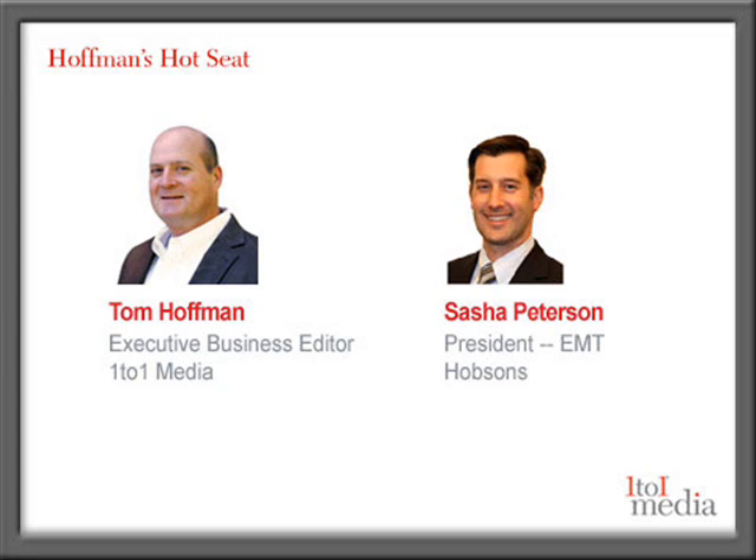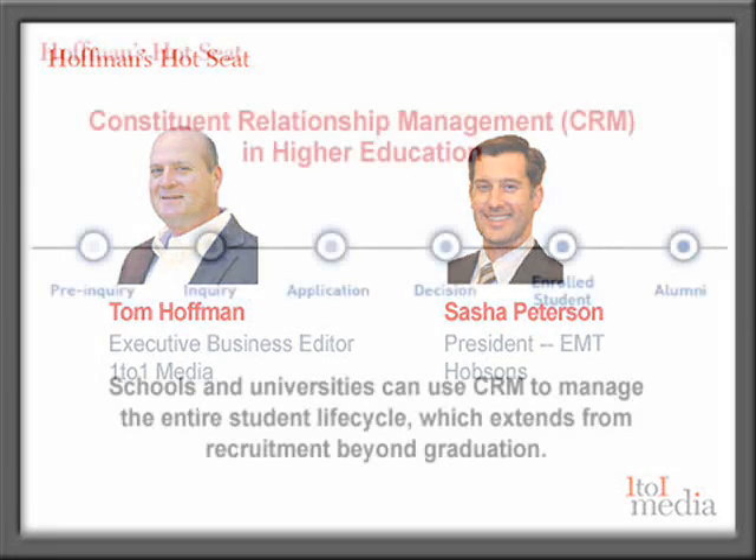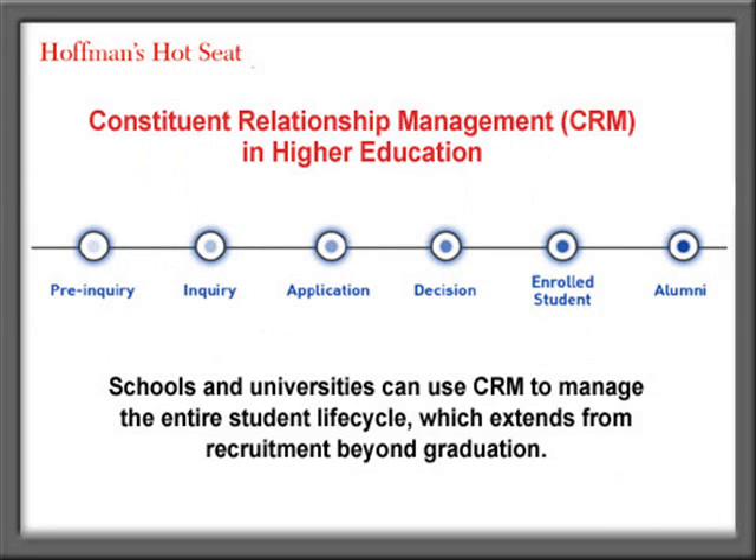What are the key factors you're seeing that are driving CRM trends in higher education? I think there are really two primary drivers. The first, which has been around for the last couple of years, is about shaping enrollment and trying to find the right mix of students for their class. Schools are less concerned with just getting the right numbers, so they use CRM to help target the right mix of students as part of the recruiting process. But increasingly, schools already using it on the recruitment and enrollment side are beginning to think about how CRM can play on the retention or student success side.